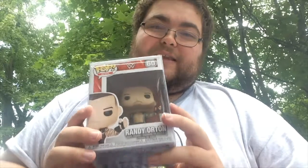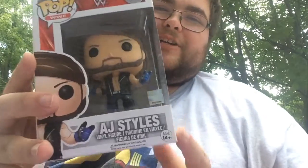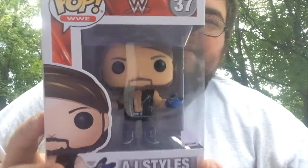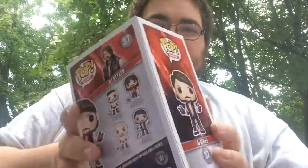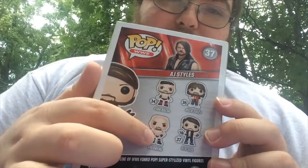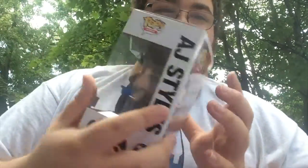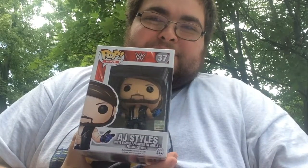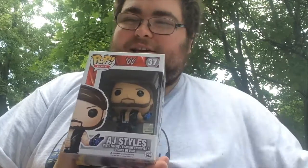Number 6 in my top 10 favorite pops that I own is number 37 in the Pop WWE line, and that is the phenomenal AJ Styles. My buddy Dylan from A Funko Popcast picked this one up for me. I absolutely love AJ Styles. On the back of the box you can see Finn Balor, who I have, Mick Foley, who I also have, and Goldberg, who I do not have. So there is number 6.